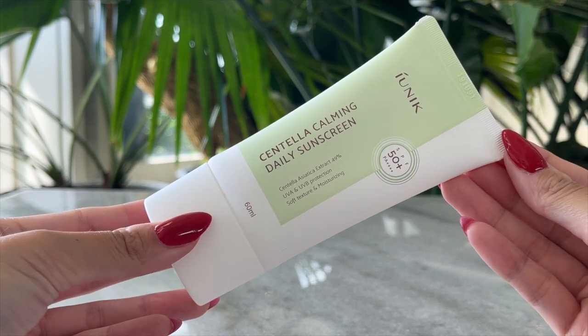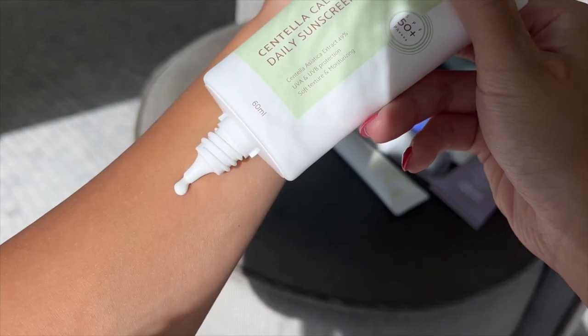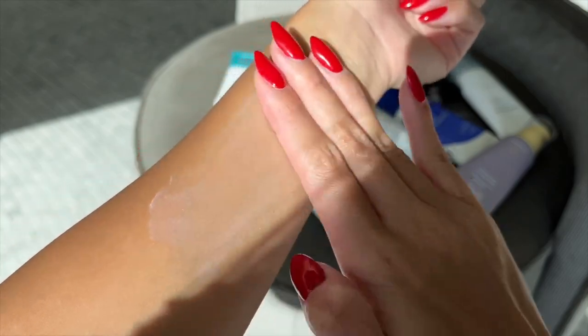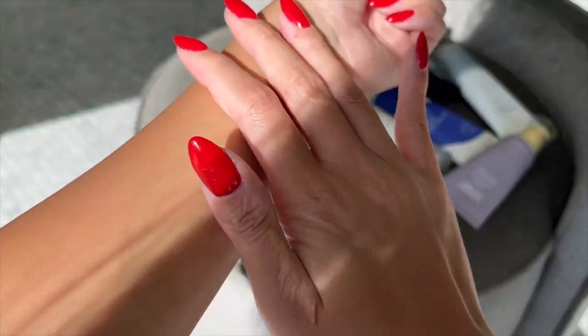The next sunscreen is from Iunique — the Centella Calming Daily Sunscreen. It has centella asiatica extract, 49% UVA and UVB protection, a soft texture, and it's moisturizing. Centella is a plant that is very calming for the skin, great for dry and irritated skin. It's so lightweight but very soft and moisturizing. The centella helps calm your skin down — it's an amazing ingredient that's been used in Asian skincare for a long time.